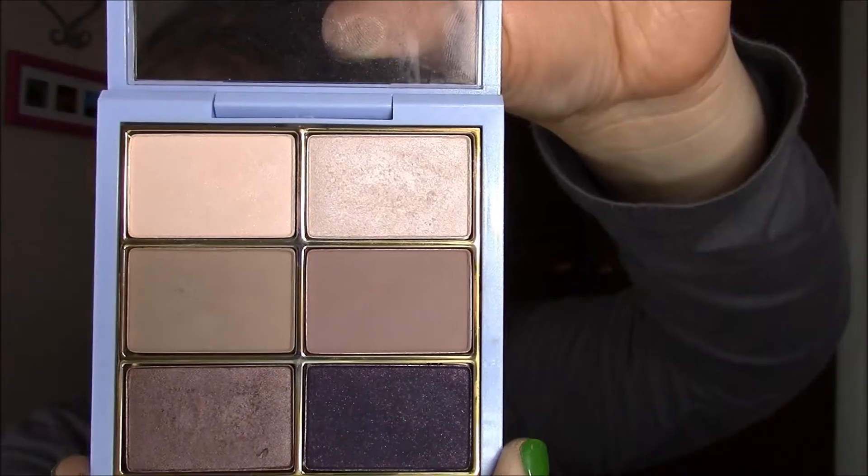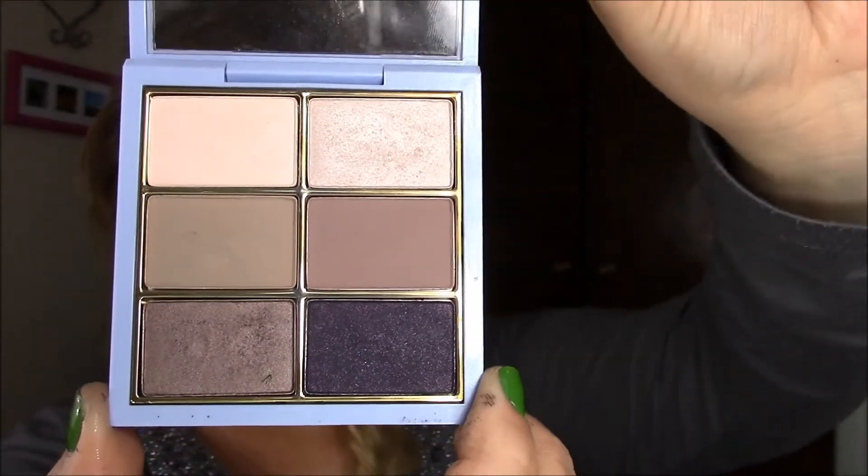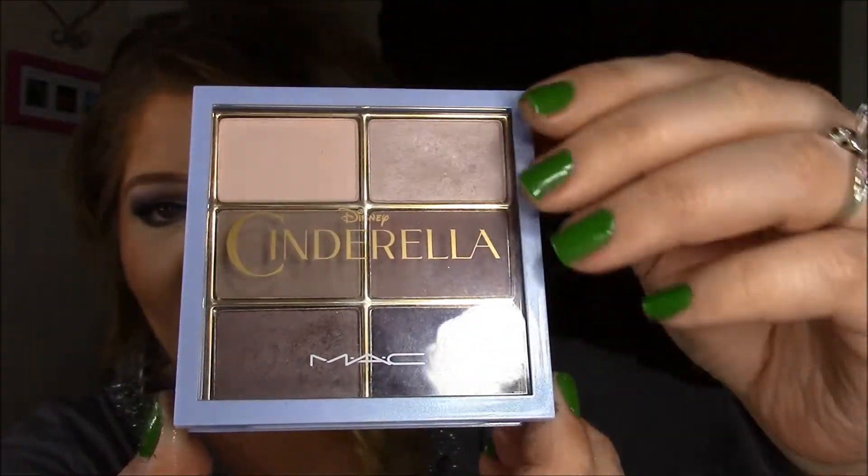All of the colors are so beautiful. It is the most perfect palette in the whole world. I am just absolutely obsessed with it. And it was really crazy how I got it because me and my friend Mandy went to the mall looking for it.